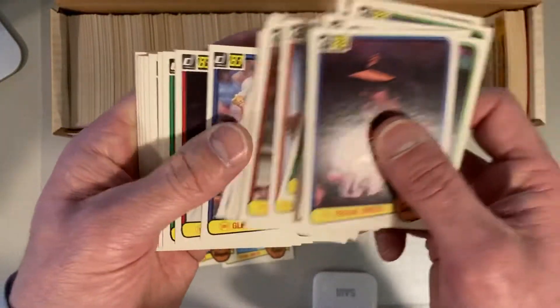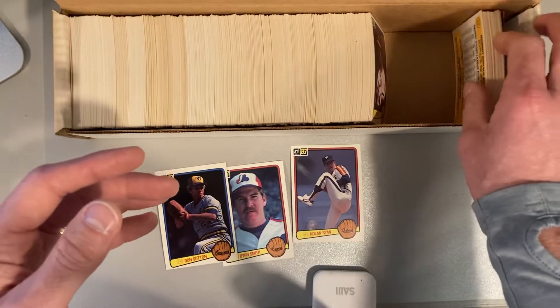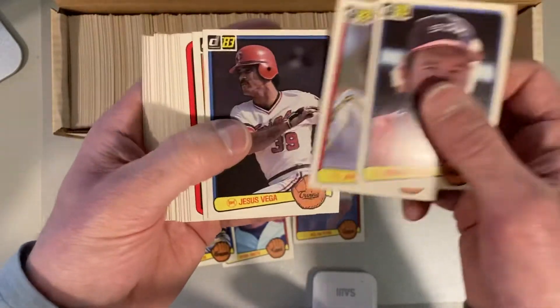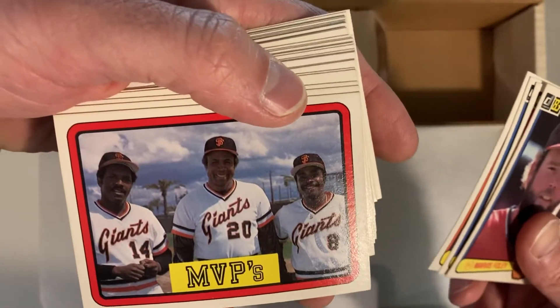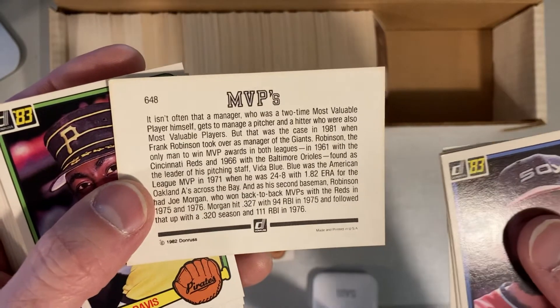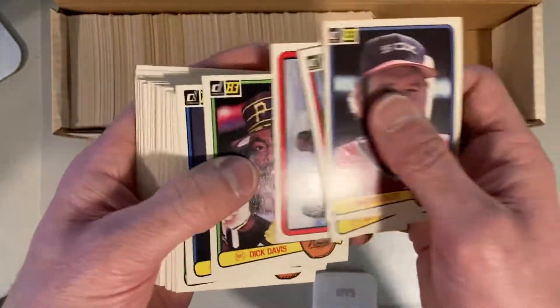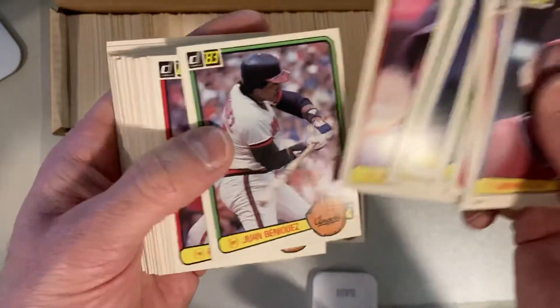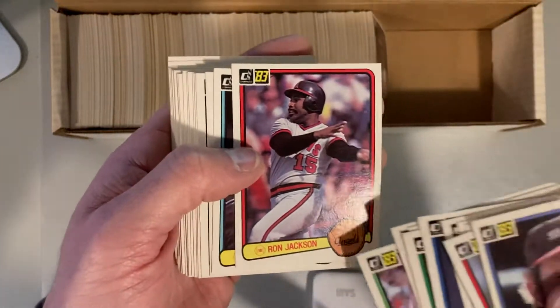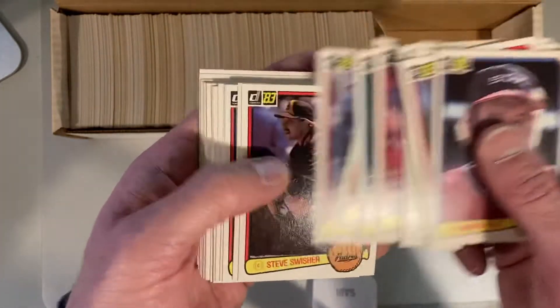Bert Blyleven — no mustache or beard. Dave Stewart. All right, this is it. I feel like there's another one of those error cards in there. It seems to me like the rookies were picked out of here, which is unfortunate and sad, especially that Ryne Sandberg — I was really hoping. Here are our MVPs — I think that's Joe Morgan and Frank Robinson, and Vida Blue. That MVPs card is an interesting little random card. Ron Jackson — oh, it's the Angels one. Womp womp. Too bad. That's the red frame Angels one. There's also a green frame Angels one, but the one everybody wants is the A's error version. So that's too bad.